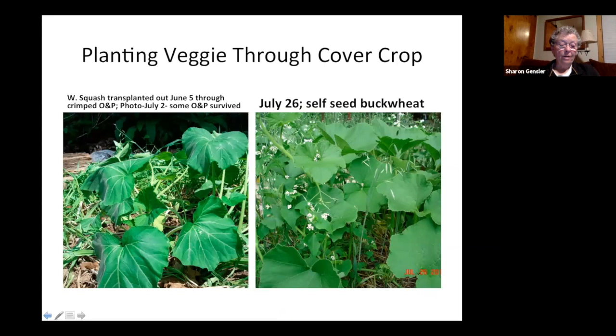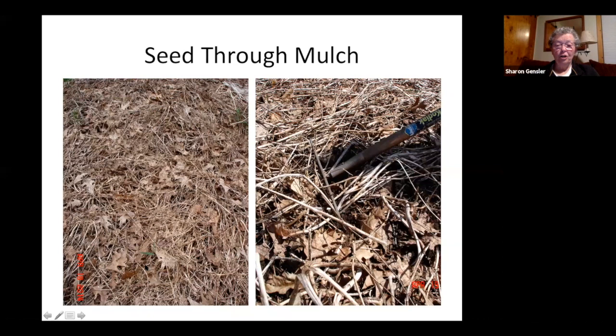Another way I plant cover crop seeds is through winter mulch that was a foot deep in the fall and is now barely covering the soil. Sprinkle the seeds on top, then take your rake and just shuffle them in so they get down and touch soil. Seeds have to touch soil and have to be moist — but with the mulch covering them, you don't have to worry much about that.